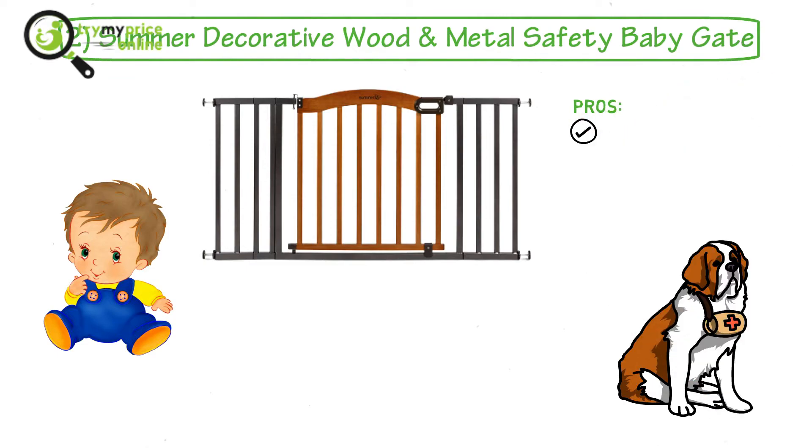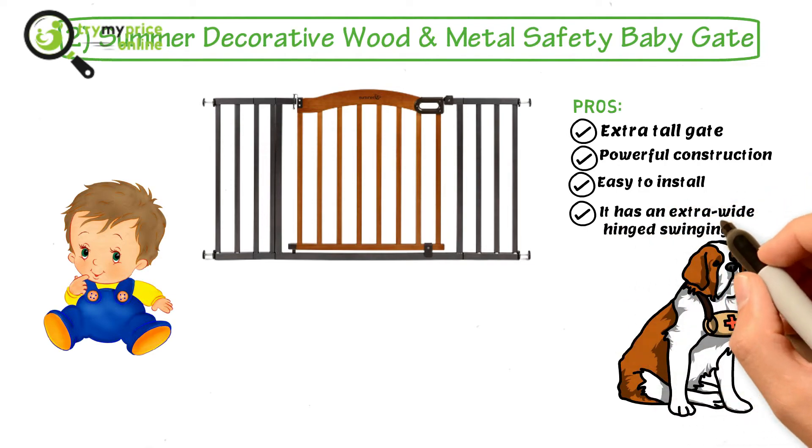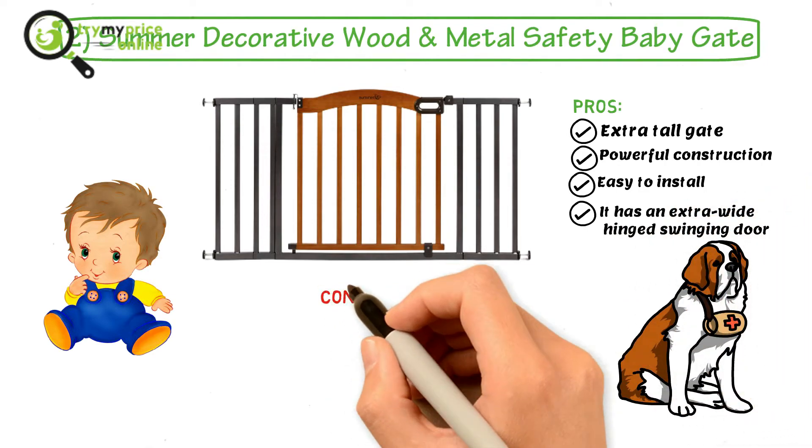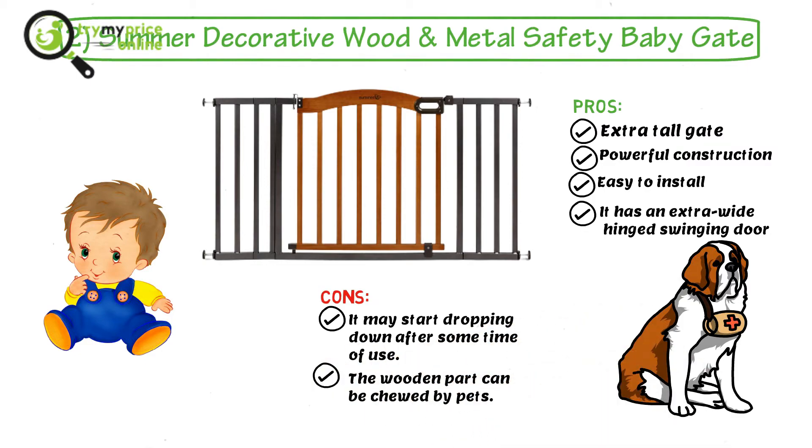Pros: Extra tall gate, powerful construction, easy to install, and it has an extra wide hinged swinging door. Cons: It may start dropping down after some time of use, and the wooden part can be chewed by pets.